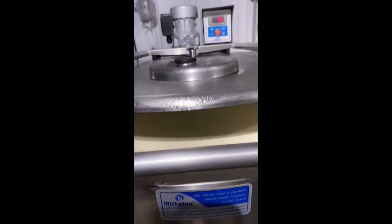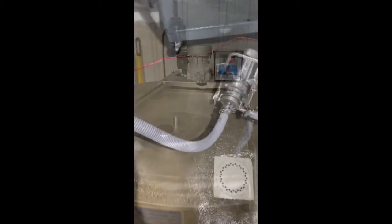Today the tank is really full, so we will be using the transfer pump to move the milk into the vat in the cheese room.